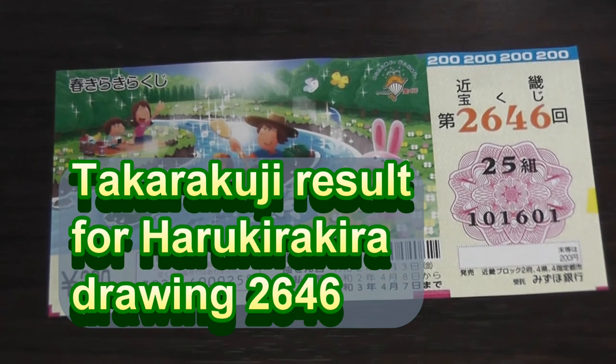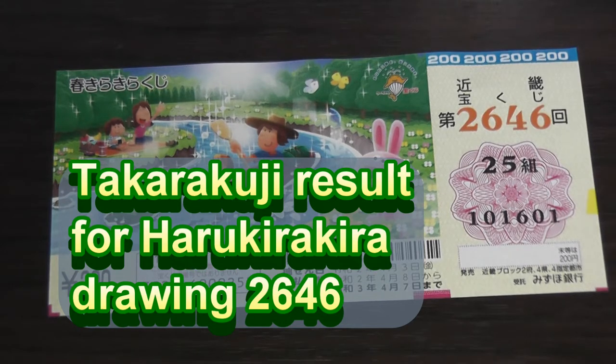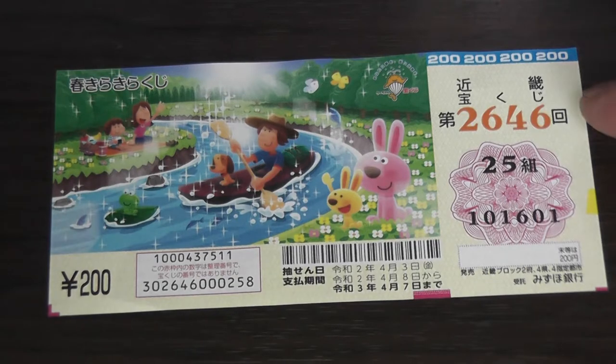Hello my lottery friends, it's James in Japan. It is April 7th, 2020, Reiwa 2. It is time to check Haru Kirakirakuji for drawing 2646.